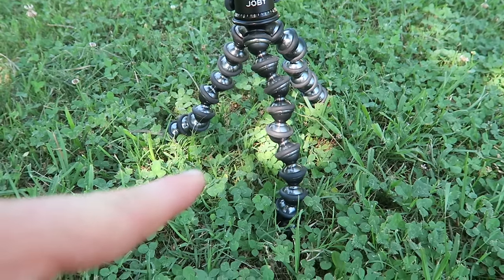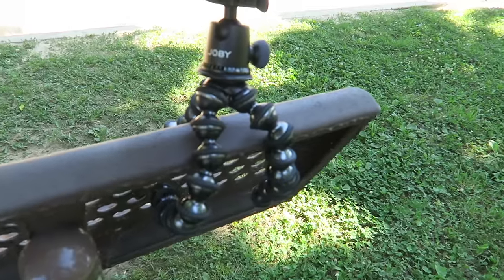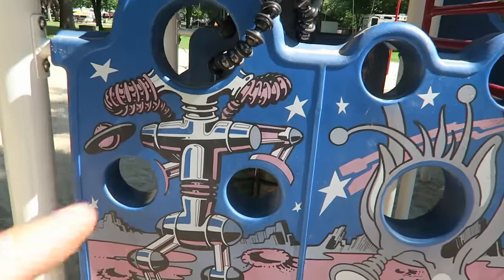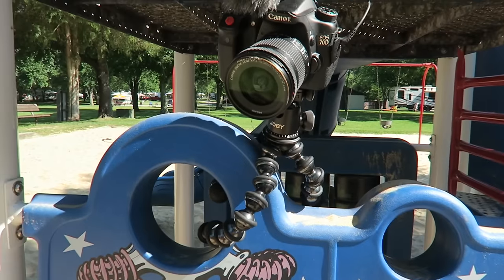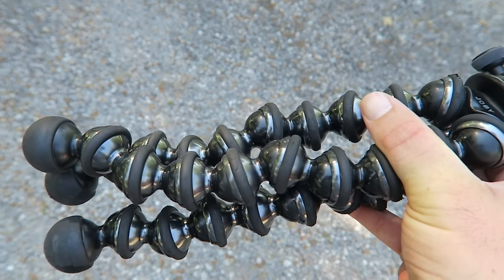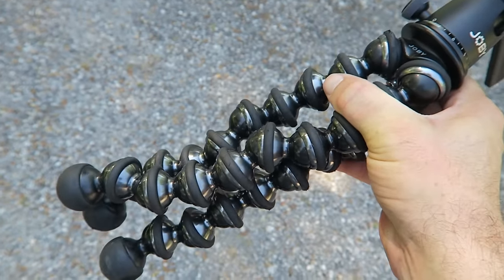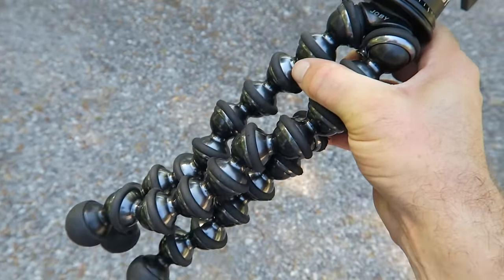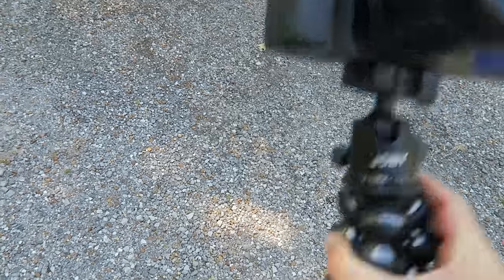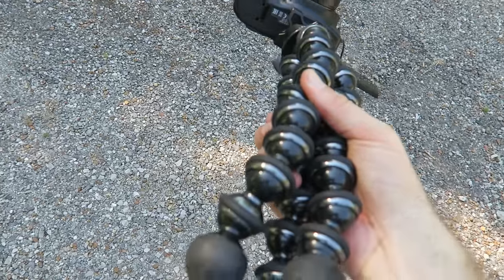The Gorillapod is awesome. I can use it as a tripod, wrap it around benches, playground equipment, or anything really. This is the high-end one — you could save $30 to $40 if you got the model a step down, but this one's stronger and longer, which is great for getting shots farther away with that longer Gorillapod.